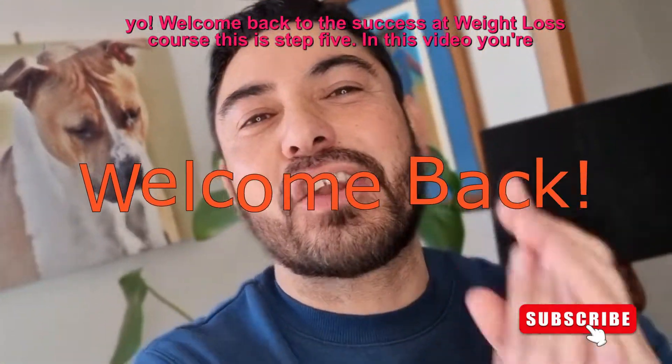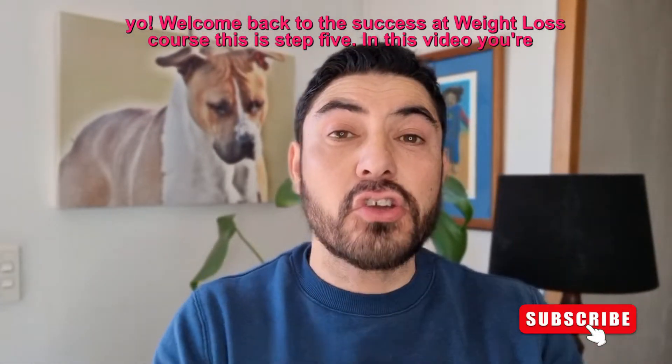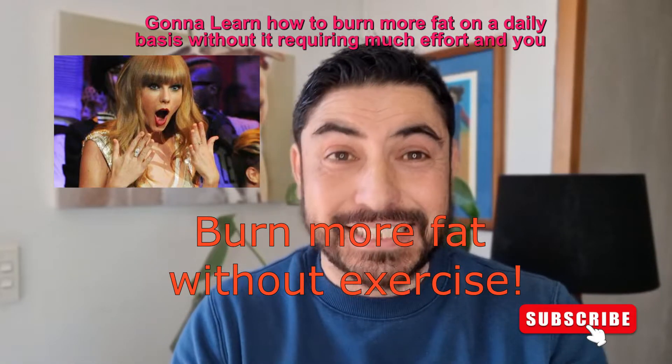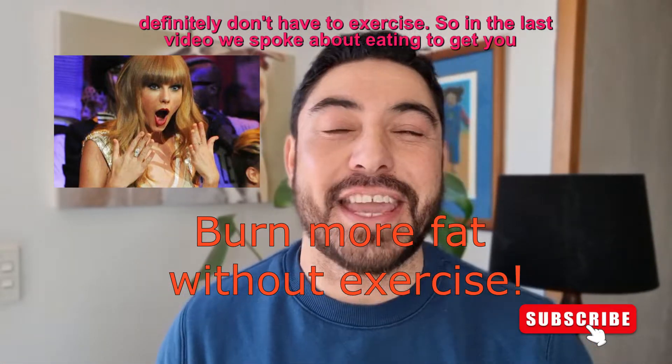Welcome back to the Success at Weight Loss course. This is step five. In this video you're going to learn how to burn more fat on a daily basis without it requiring much effort, and you definitely don't have to exercise.